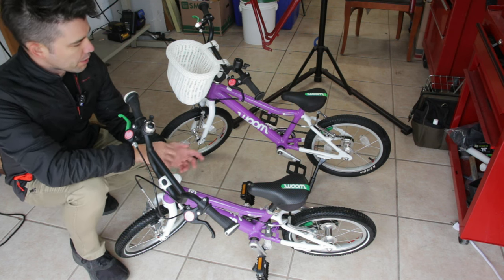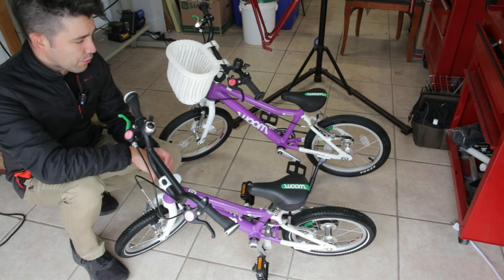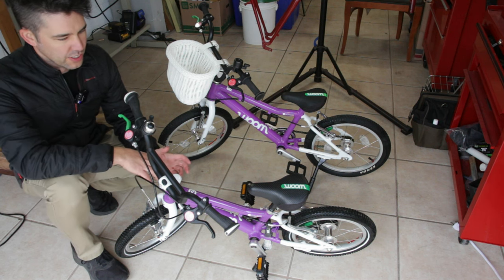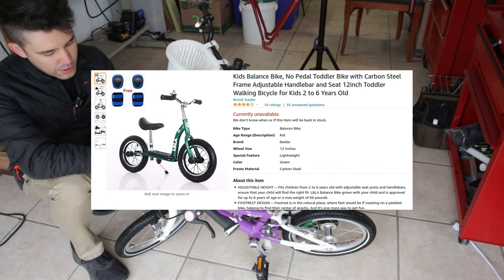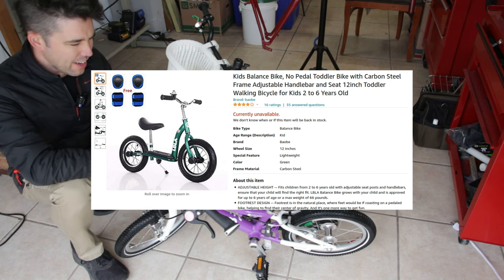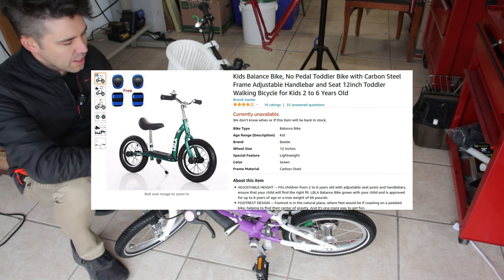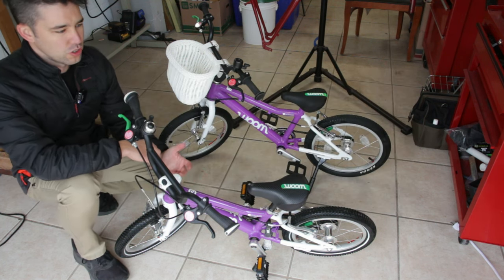My daughter turned four pretty recently, so we upgraded her to this WOOM 3. But when she first started riding, I want to say she was around two years old, maybe even younger. We got her this Amazon bike — that's where we got it from — all steel, what do they call it, a balance bike, so it had no pedals.